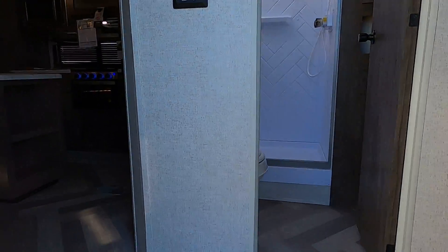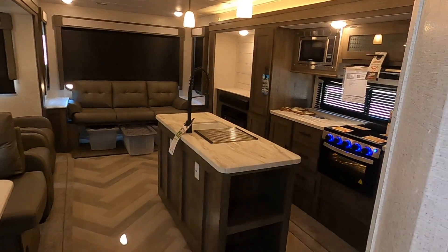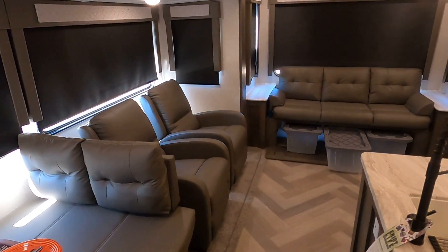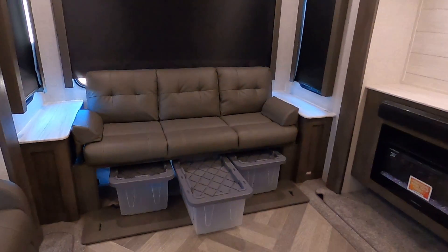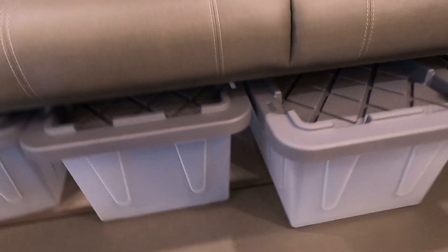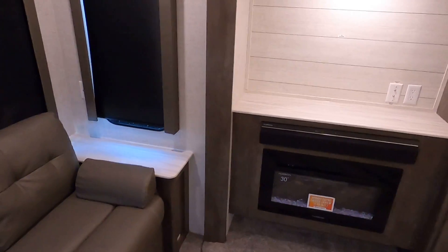Step on inside and straight around. This is a rear living opposing slide trailer that comes with two recliners. Right across from where the TV would go, it's got five stackable food grade totes — three underneath the dinette, three on the soundbar, and three on the fireplace. It's got all your blackout roller shades.